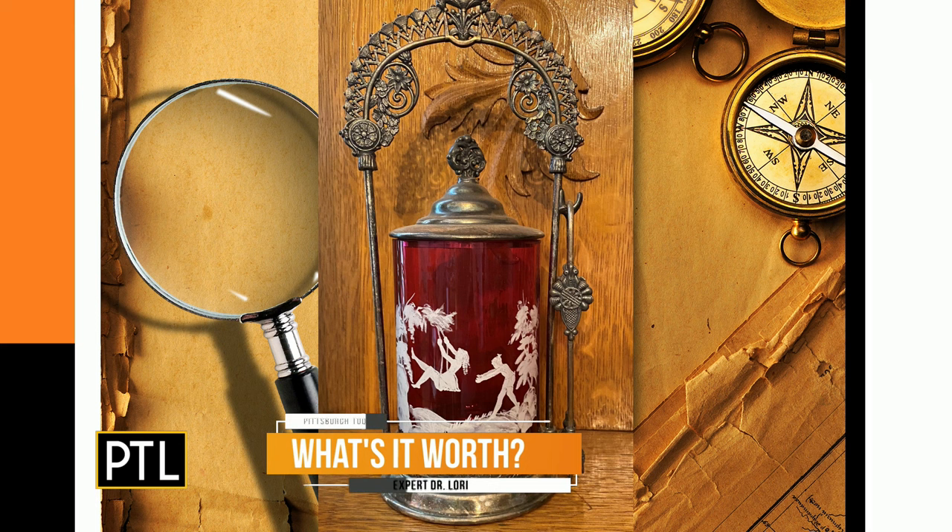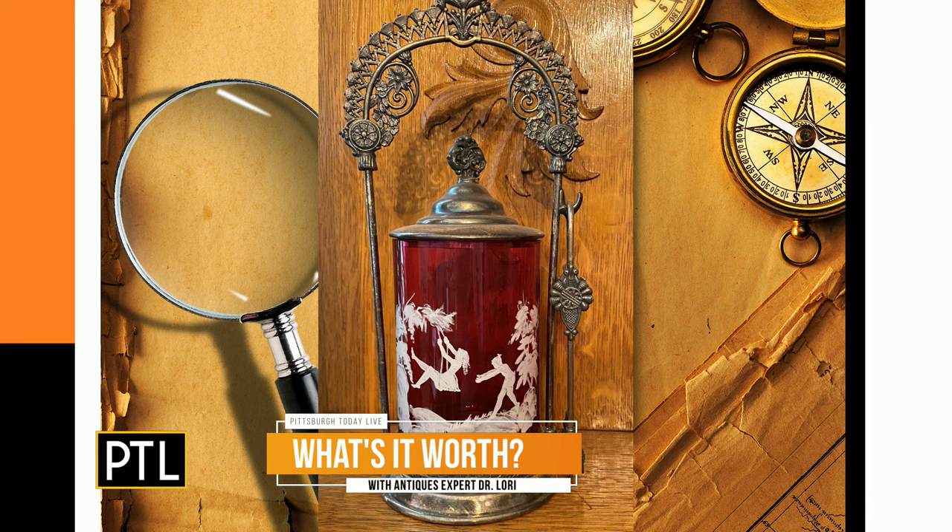It looks like a jar, but it's actually a pickle caster, also known as a pickle vessel — hand-painted Mary Gregory glass. If you look at the glass, those hand paintings of white enamel on red glass indicate the tradition of Mary Gregory, who was a New England glass artisan. People look for Mary Gregory glass. It's silver plated with the original tongs — you put the pickles inside and use the tongs to get them out. It dates from the early 1900s. A lot of people collect pickle casters.